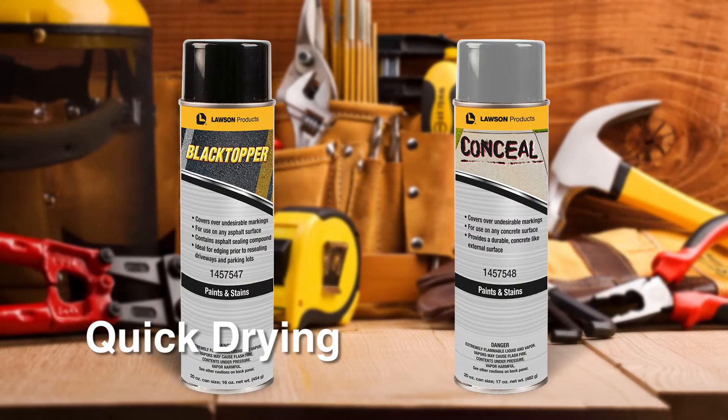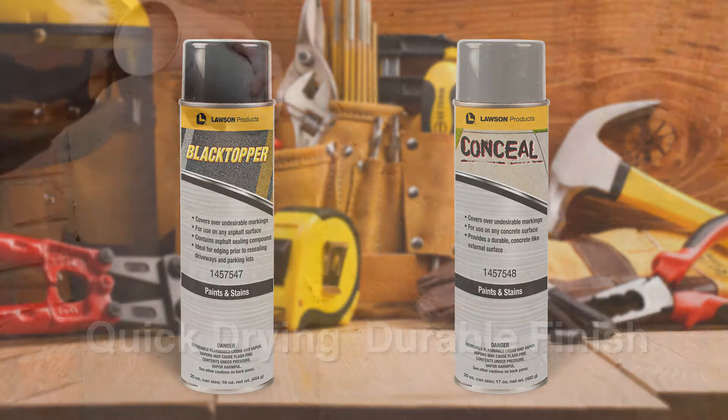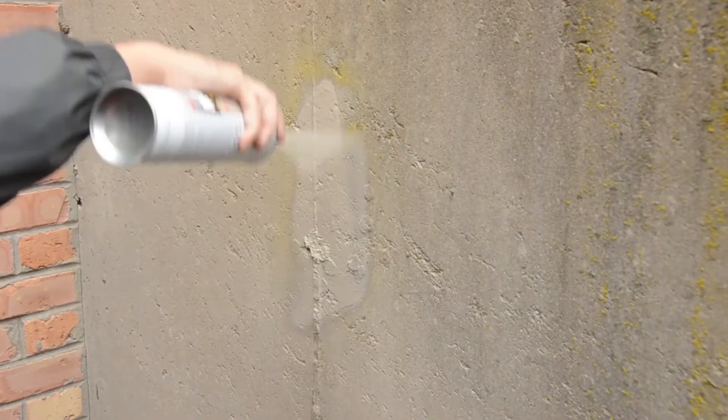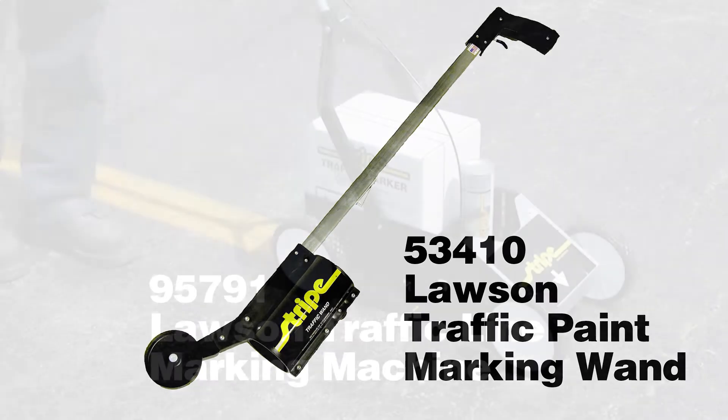Both products are quick dry and create highly durable surfaces that will withstand traffic and weather. So make it look like new again with Black Topper and Conceal — both can be applied by hand and are also compatible with the marking wand and the marking machine.